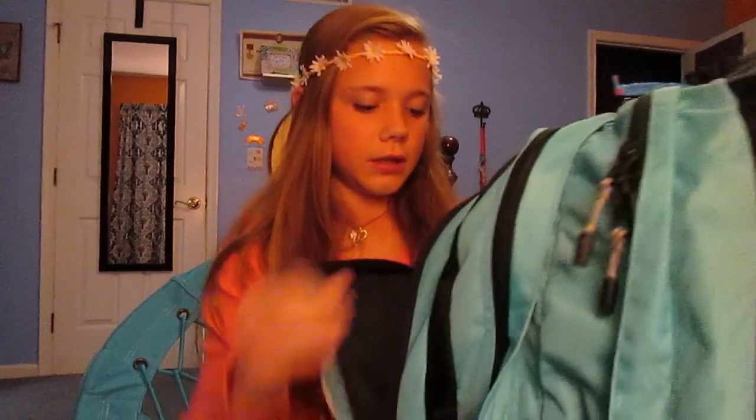And in this pocket right here I have my pencil pouch. Comment down below if you want a 'what's in my pencil pouch' video.